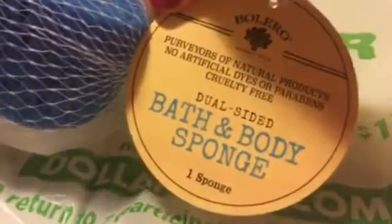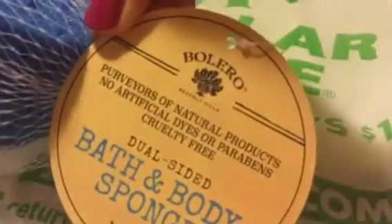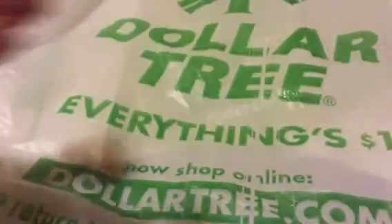And then I found these dual-side bath and body sponges — they're by Bolero. I got the blue and white one, the green one with the white, and then just a normal french color one.